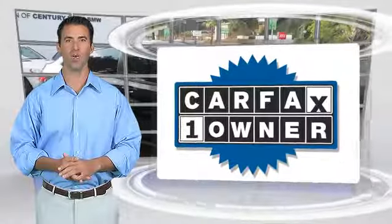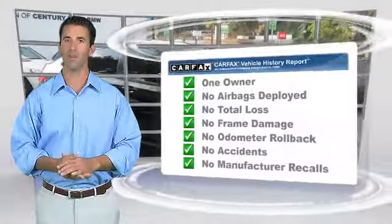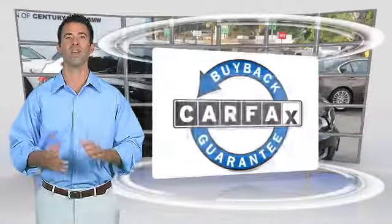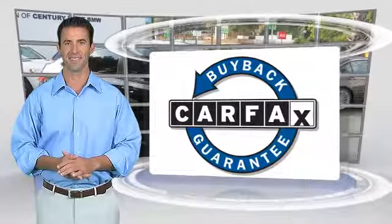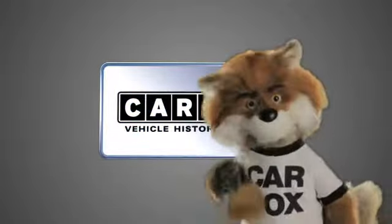This is a one-owner vehicle with a Carfax Vehicle History Report. Be sure to find a complimentary copy of this report online or contact the dealership. This vehicle qualifies for the Carfax Buy-Back Guarantee — just say, show me the Carfax.